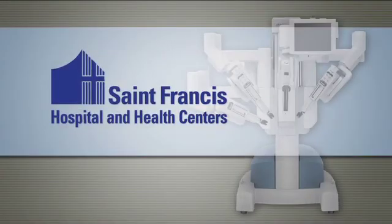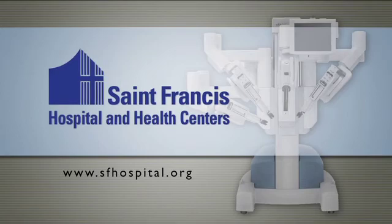For more information about Dr. Cornelius Verhoest and the Center for Robotic Surgery, visit SFHospital.org.